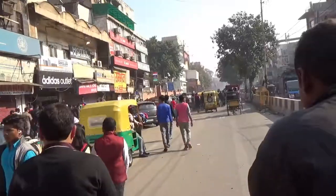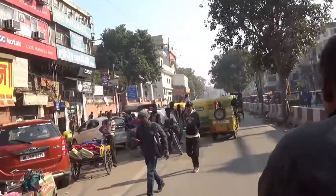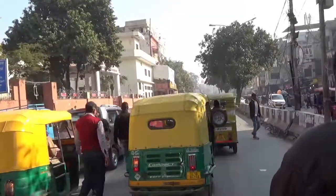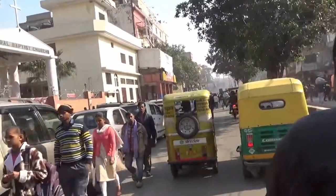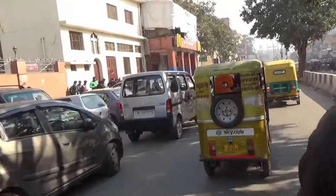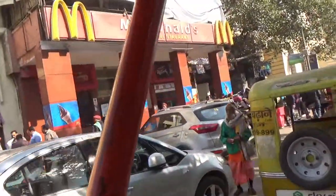The market looks empty today compared to other days because today is a holiday. Although if you are from another country you may think this is crowded, this is not crowded at all — it's about 20% of the real crowd you'd see on weekdays. So this is very light traffic and few people today compared to regular days.